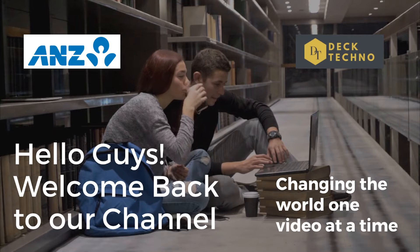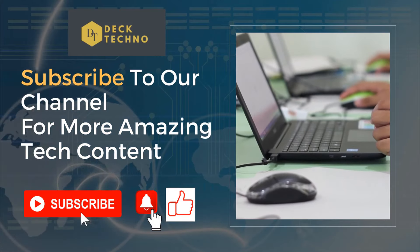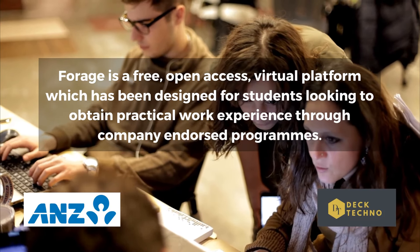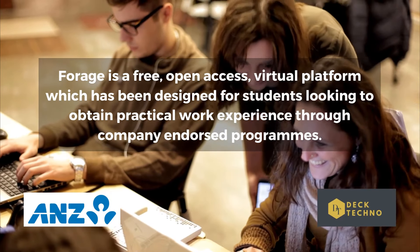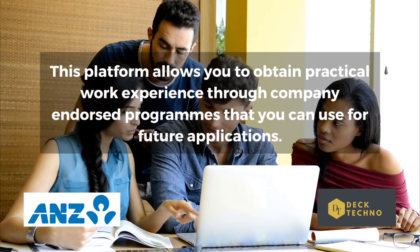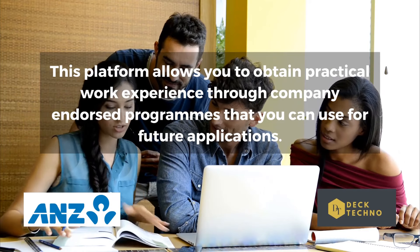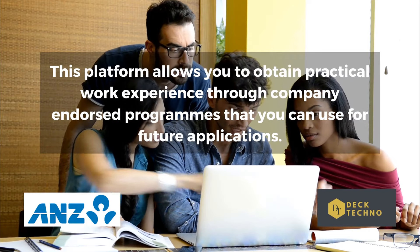The place where you can get this internship is the platform named Forage. It is an online resource which offers virtual experience programs designed by leading companies. You can develop your skills and gain a real understanding of different roles and industries by working through self-paced modules with tasks similar to those you would undertake during a traditional internship.